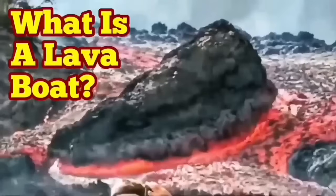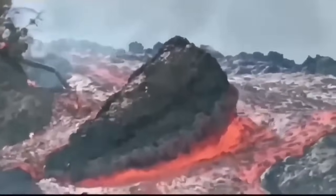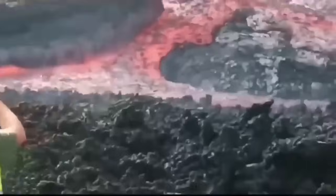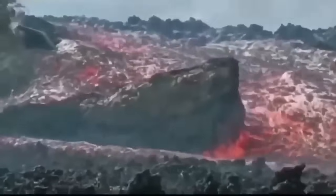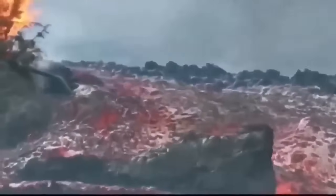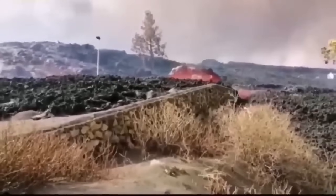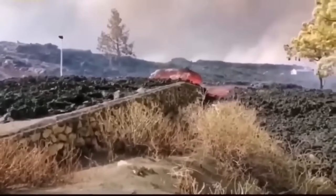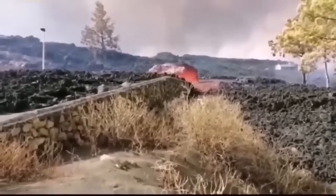What is a lava boat? This is a phenomenon we see with volcanism. Lava which is flowing is very viscous and can flow easily. On its way it encounters boulders and rocks from either native terrain or previous eruptions — even its own solidified lava. It can keep them floating on top because they are less dense than the lava flowing underneath, and they are carried by the flow.